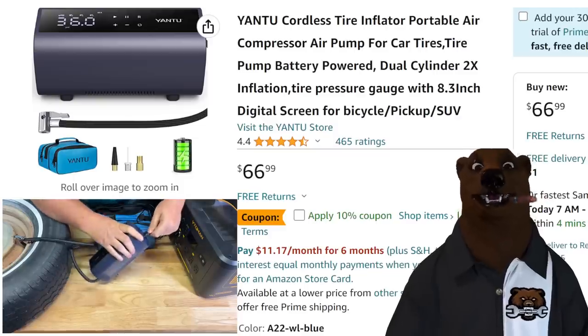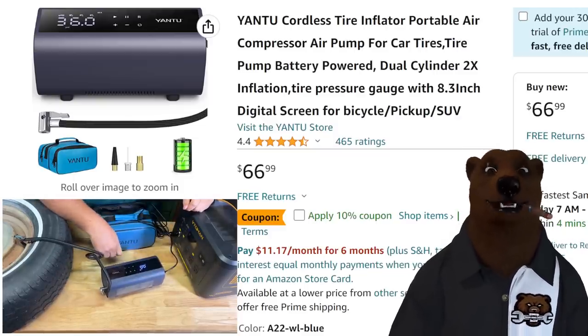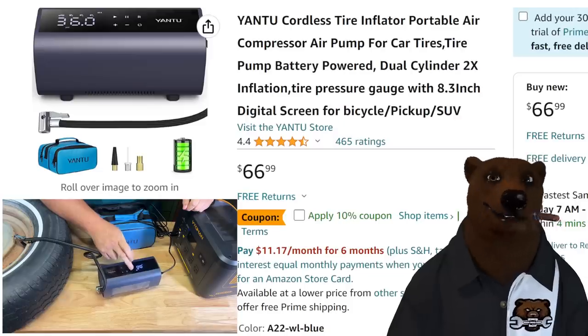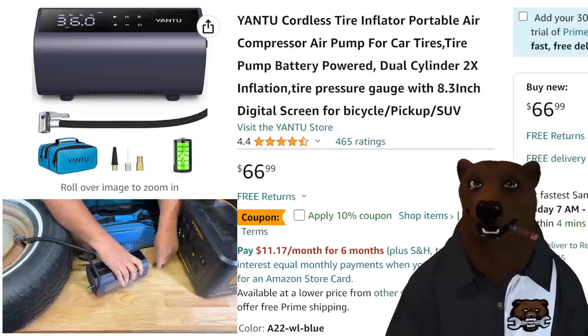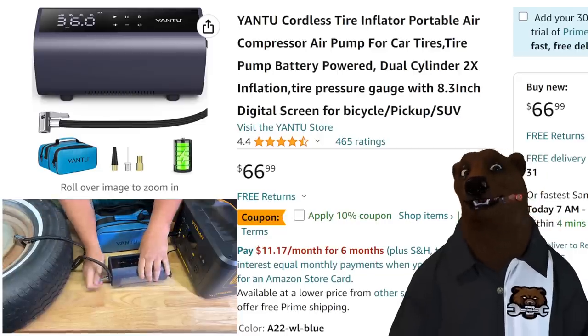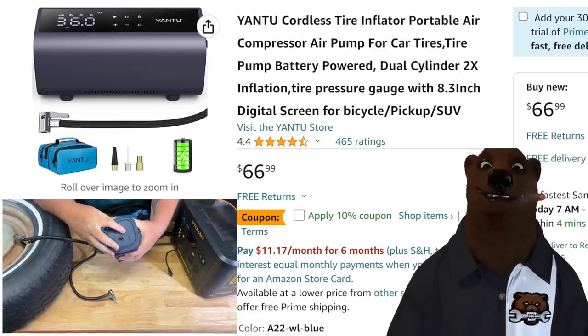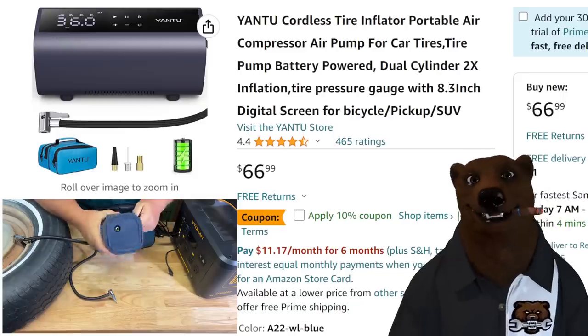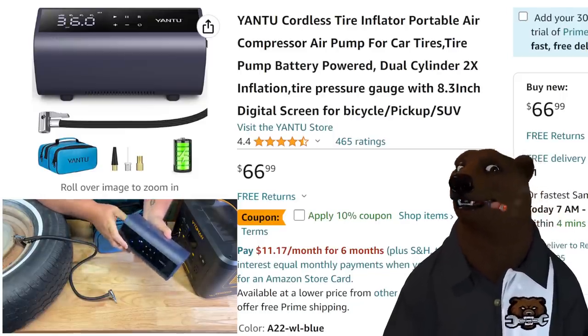This one's going to go in my wife's car because once a month I go through my truck, clean everything out, and check all the battery-operated things to make sure they're topped off. She won't ever do that — so maybe when she gets a flat tire and needs it, it might have a charge, and if it doesn't, she can plug it right into the cigarette lighter and go. That makes it perfect for her.